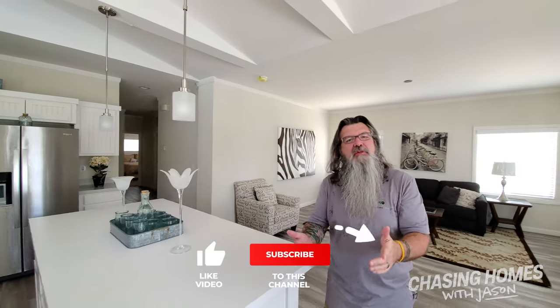This is Jason Collins from ManufacturedHomes.com. If you like this content, do us a favor — like, subscribe, and share it with somebody. If you know someone who's looking for an awesome manufactured home, subscribe so you know when we've got new content out. It helps us beat the algorithm. You guys have a great day.